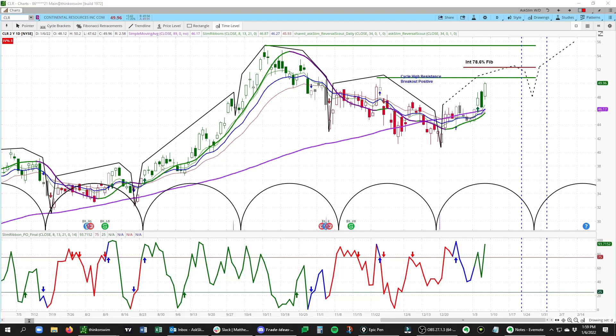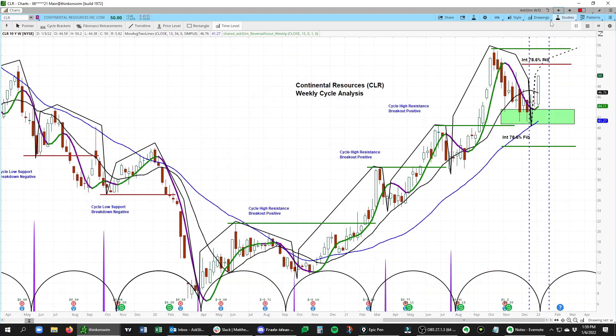You can see when you have a really strong slim ribbon how it actually does act as minor support — like it did here, here, and here. Each of these periods you can see the bounces off that slim ribbon and then movements higher. That's really what we'll be watching for in CLR over the next few weeks, and bigger picture this is a really strong pattern in the weekly time frame as well.